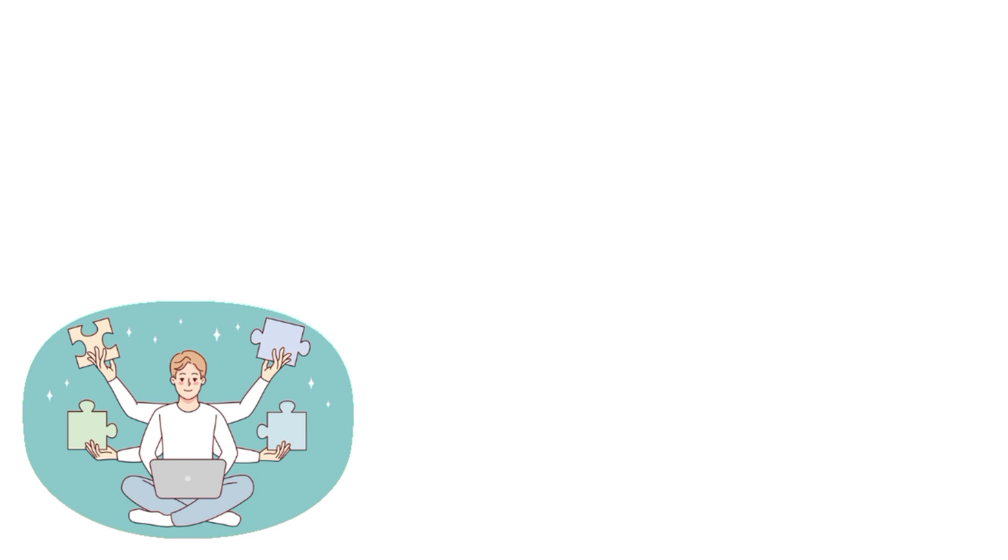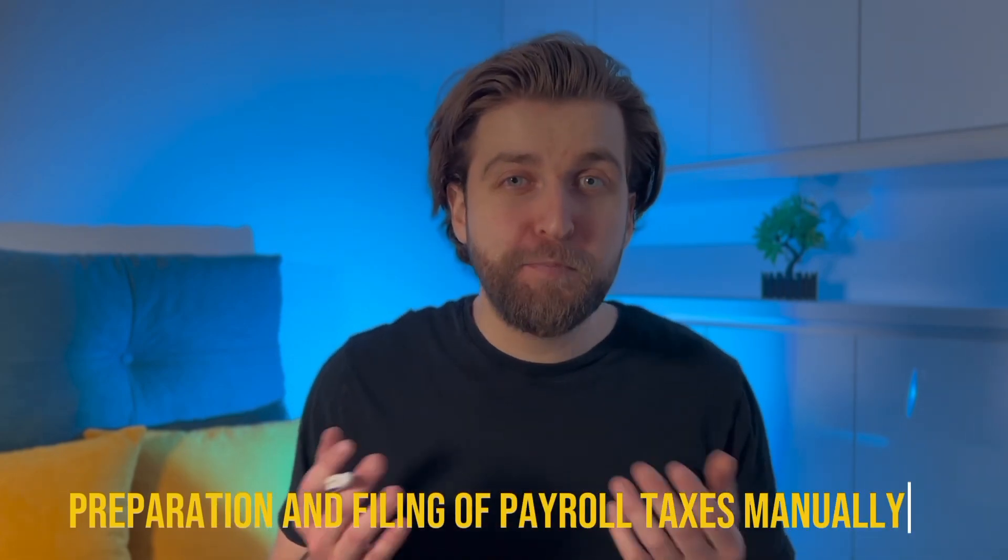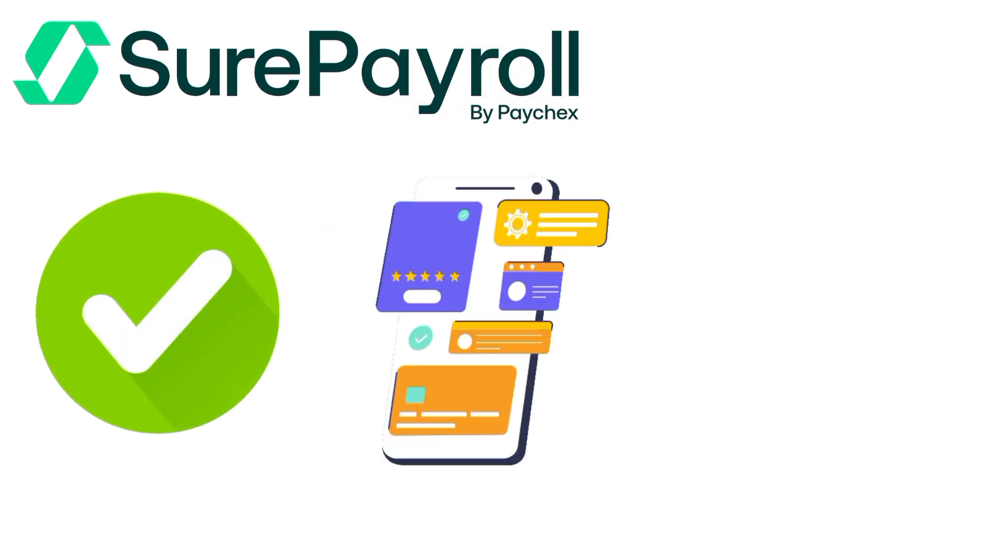SurePayroll is next on our list. Do you want a platform that offers unlimited payroll runs and automatic payroll processing? SurePayroll might be the answer. It's a solid choice for those on a tight budget who need basic payroll software. You'll get essential features like unlimited full-service payroll and automatic payroll tax calculations. However, the lowest pricing tier requires you to handle the preparation and filing of payroll taxes manually, and its limited features and integration capabilities may pose challenges for growing businesses. On the bright side, SurePayroll offers very affordable basic plans, plus unlimited payroll runs and automatic processing with handy reminders.